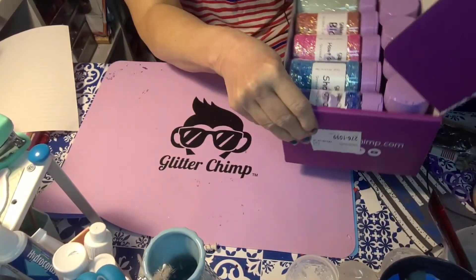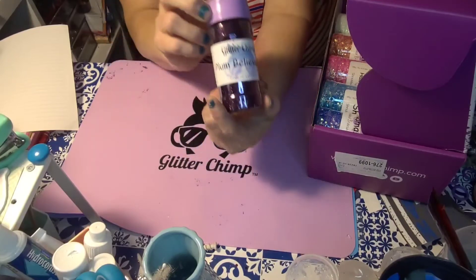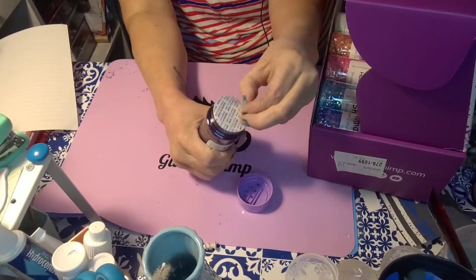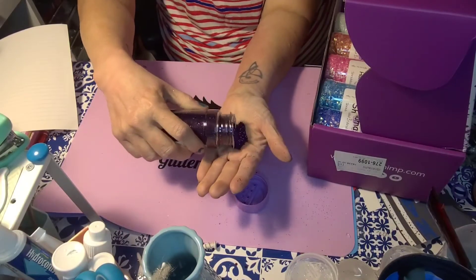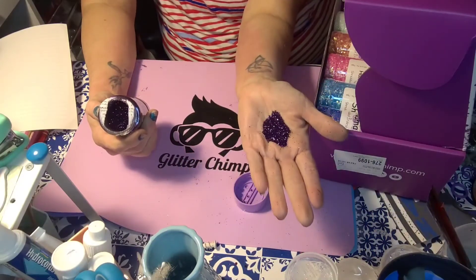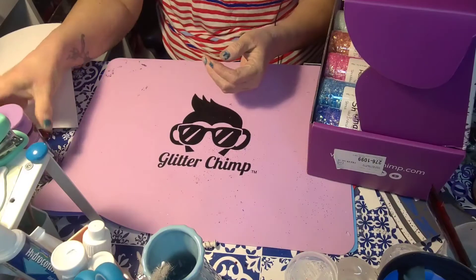Alright, starting at the beginning — Plum Believable. That is a coarse glitter. I don't know if you guys are catching the sparkle on that but it's beautiful. I'm very excited about that one. I love purples — I have a lot of them but I love them, so it's all good.